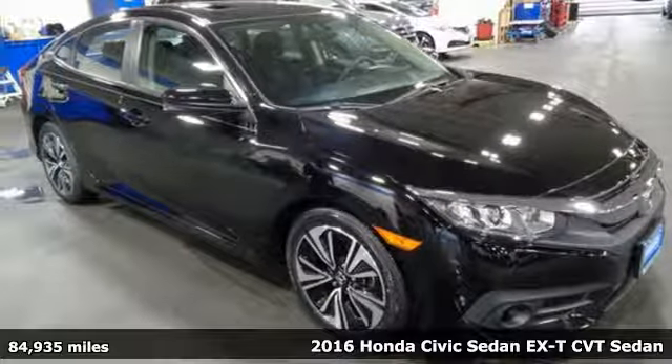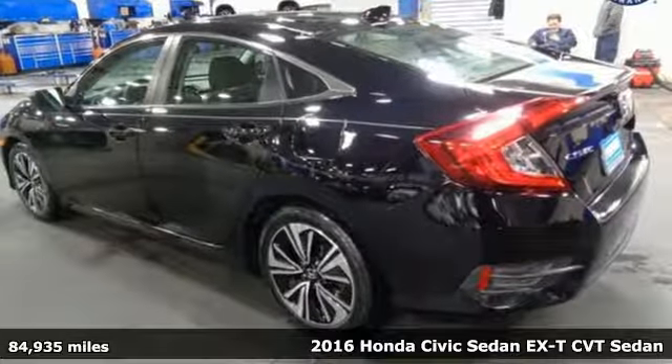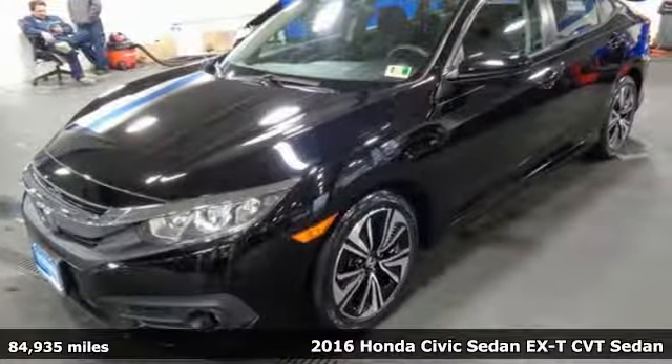Here's a 2016 Honda Civic Sedan. Get more mileage out of every drive with this Civic. A great vehicle is comprised of great features like these.